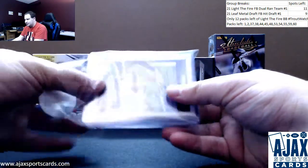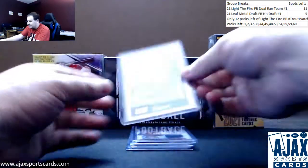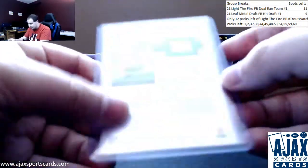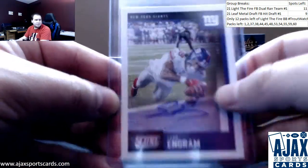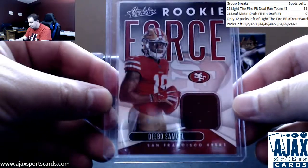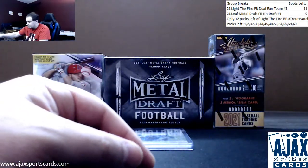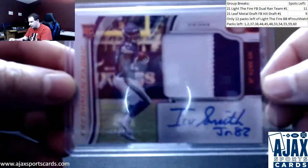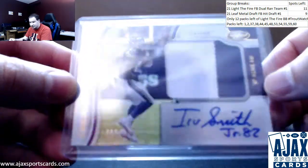And the rest of your hits — going to start off with an Evan Ingram auto for the Giants, base from Score 2020. Next up, jersey relic, Rookie Force, Debo Samuel for the 49ers. Another Irv Smith Jr. sighting, this time in a rookie patch auto form. This one's numbered at 499, Freshman Fabric, two-color RPA.